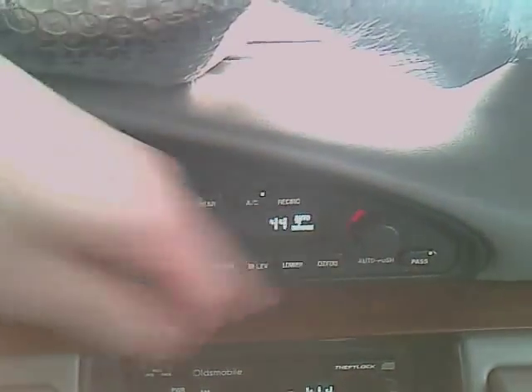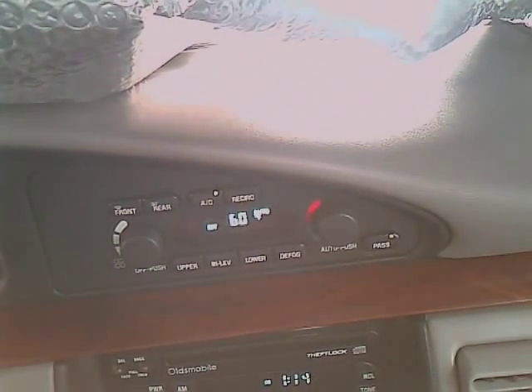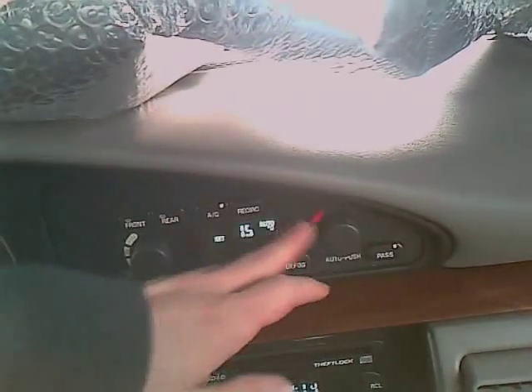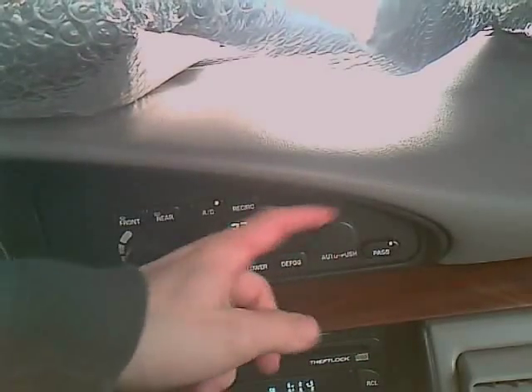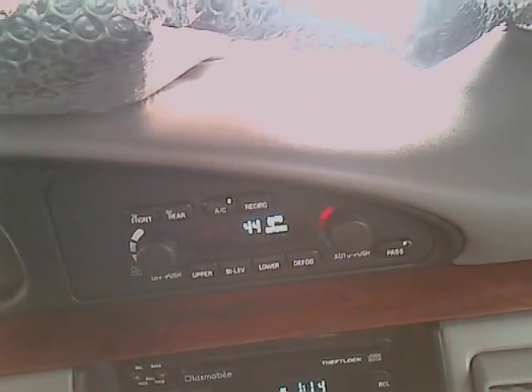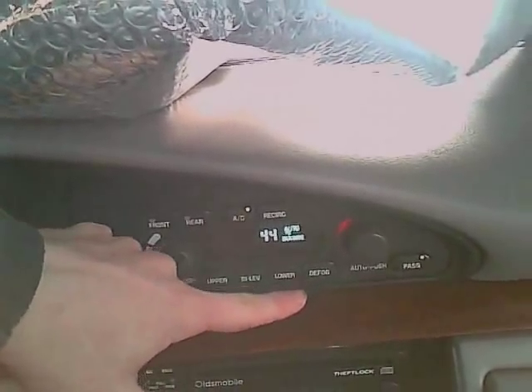And it's got dual climate zone, so climate works for the passenger and the driver. The coolest it can go to is 60 degrees Fahrenheit, or 15 degrees Celsius — that's really cool. Oh wow, the air conditioning is working. And the warmest it can go is 32 degrees Celsius or 90 degrees Fahrenheit. And it's got front and rear defrost, upper bi-level, lower, and defog.